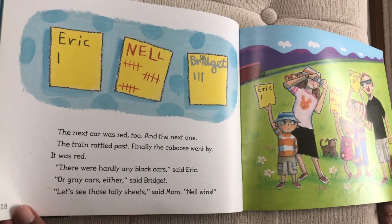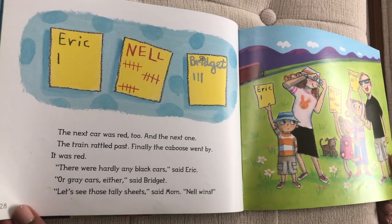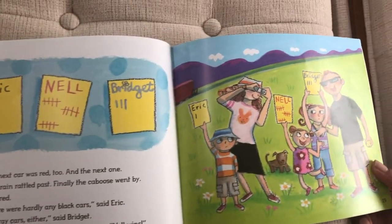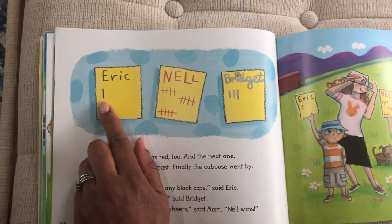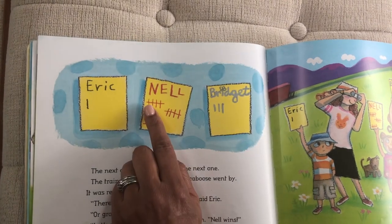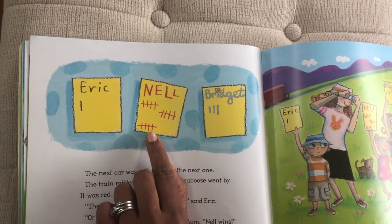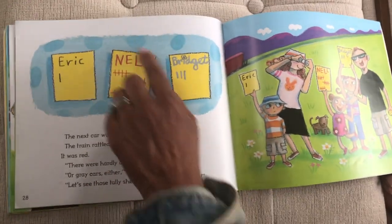Finally, the caboose went by — it was red. 'There was hardly any black cars,' said Eric, 'or gray cars either,' said Bridgett. 'Let's see those tally sheets,' said Mom. Nell wins! Oh my goodness, she finally won, even though she picked red and her brother said red never wins. He only had one. Bridgett has one, two, three. And Nell has five plus five — makes ten. And we're going to count from ten: eleven, twelve, thirteen, fourteen, fifteen. So clearly, Nell has the most.